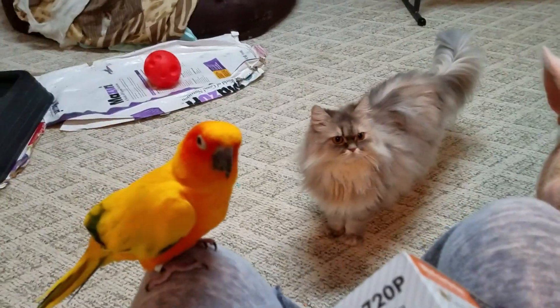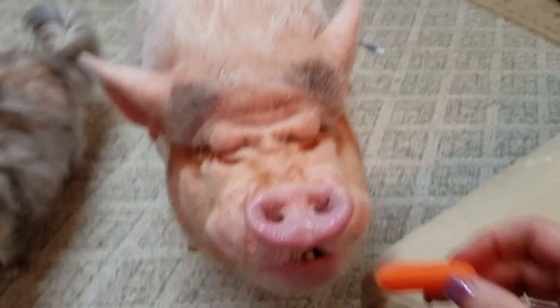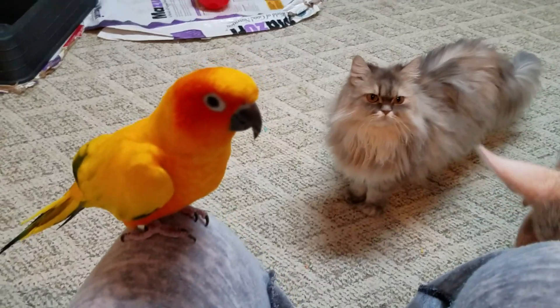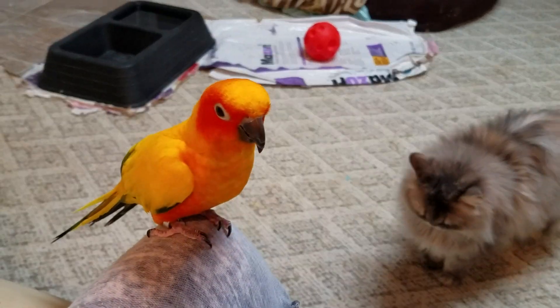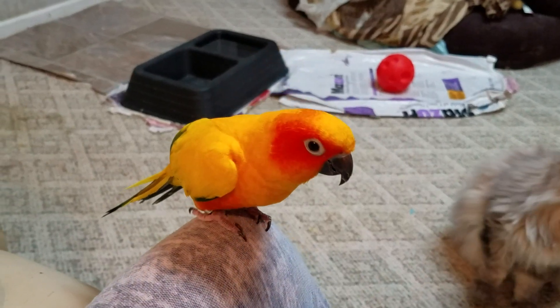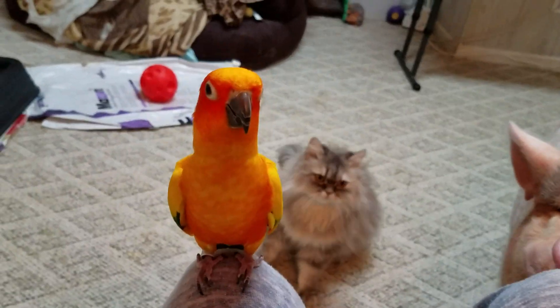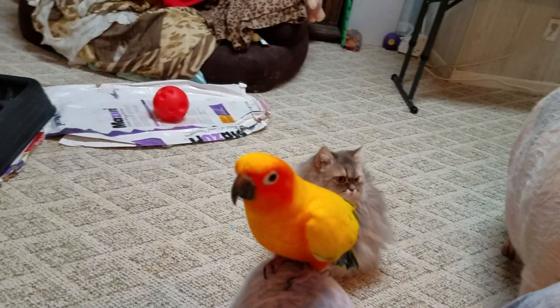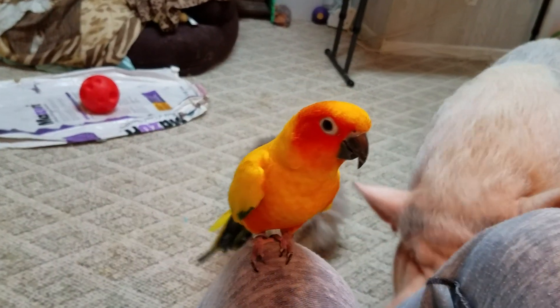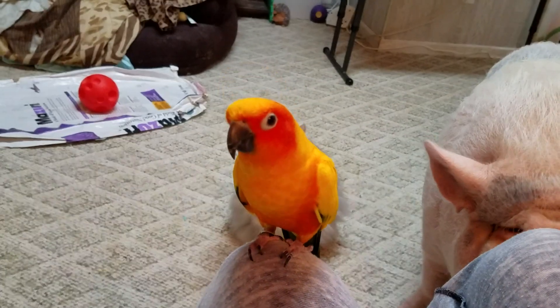Hello everybody, it is Saturday evening! We got Sammy here, and we got Princess Cleo Catra, and we got Angel. Angel, can you dance? Can you dance, just a little bit? Give a little dance, just a little dance. Come on, a little dance, Angel — no dancing, you don't want to dance.